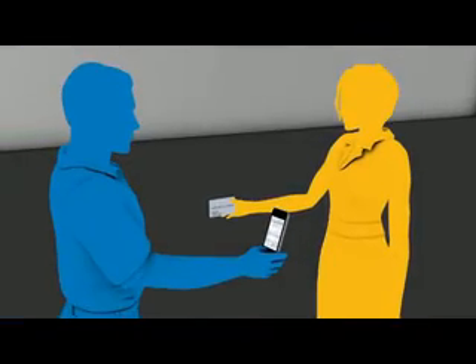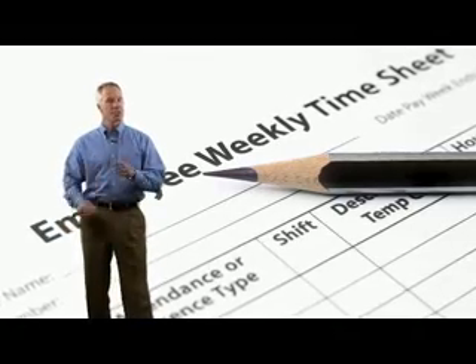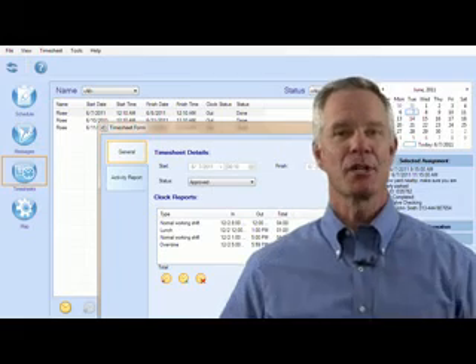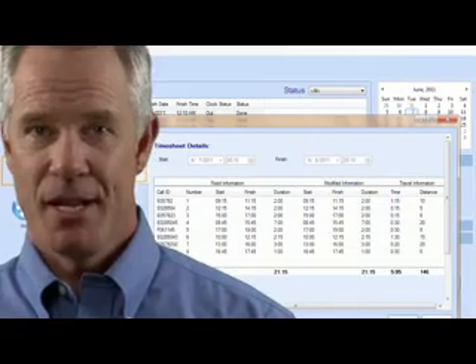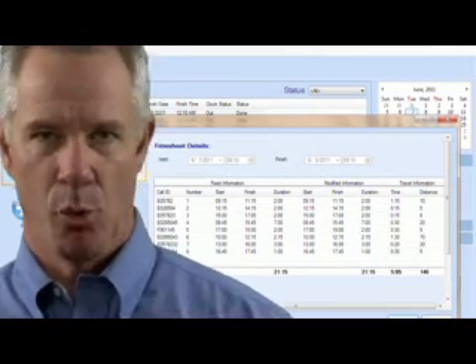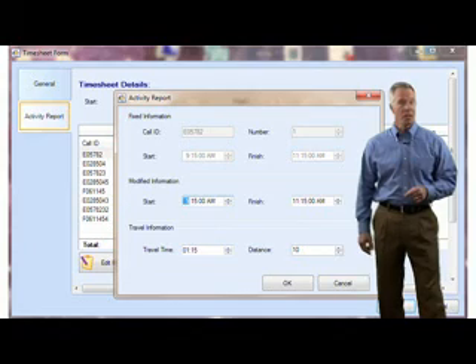ClickMobile also fully supports online credit card payment processing. Managing timesheets and expenses used to be extremely time-consuming, but with ClickMobile, all that information is captured automatically when the tech arrives and completes each task. The daily schedule is integrated with the timesheets and activity reports, which saves administration time, reduces human error, and improves the quality of the activity reports.